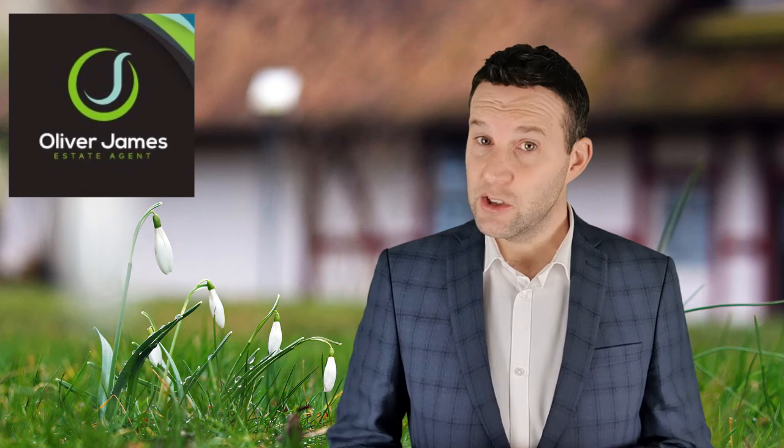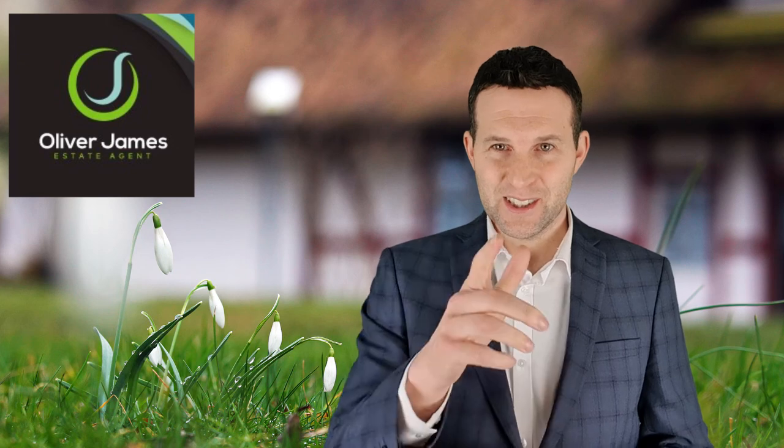For more advice about selling your home, contact us anytime. Message us on Facebook or give us a call on 0161 696 5050 and we'll be happy to help you. Speak to you again soon.